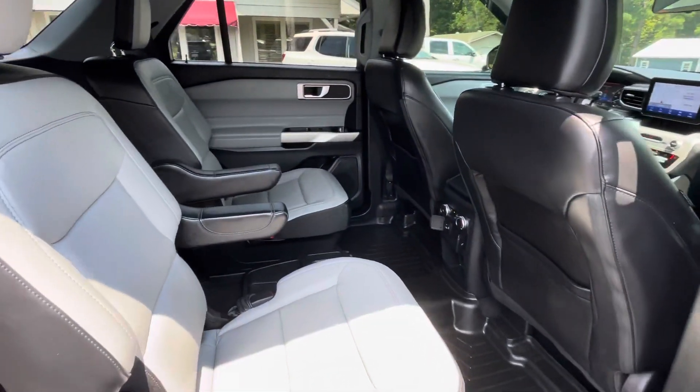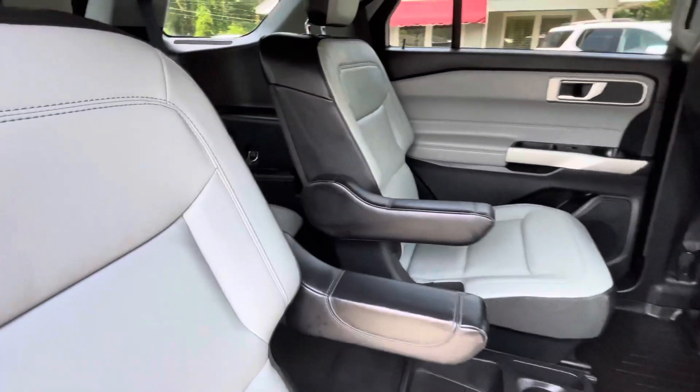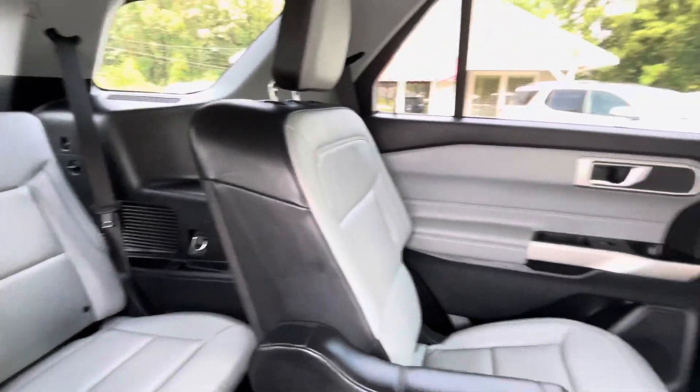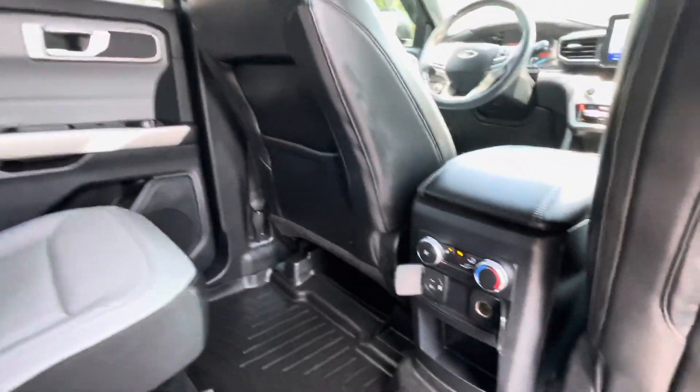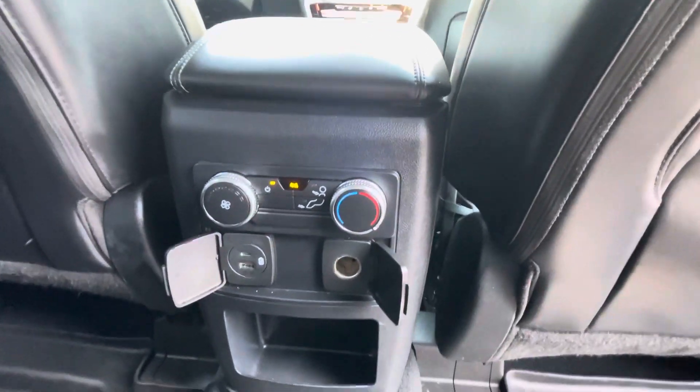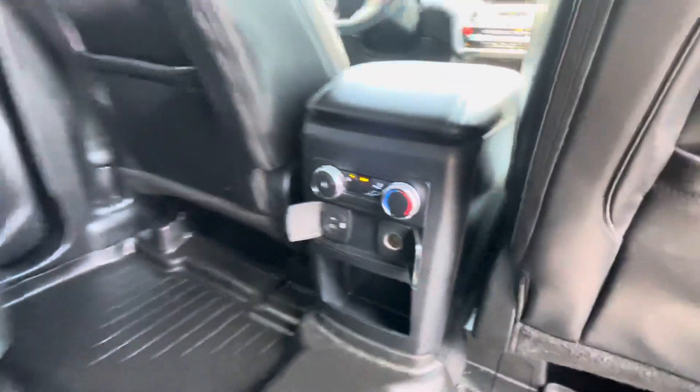Quad seating configuration gives you two across in the second row, two more in the third row for a grand total of six passenger capability. In the back of the center console you've got rear heating and air controls, dual USB ports, and a 12-volt outlet.